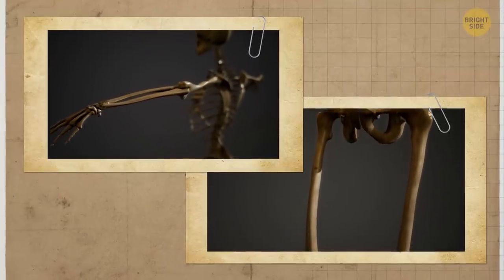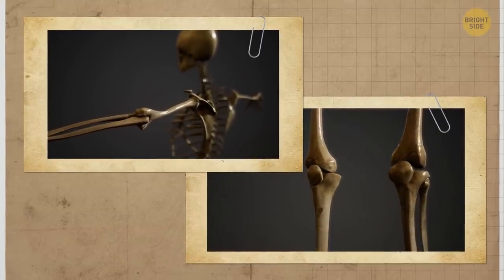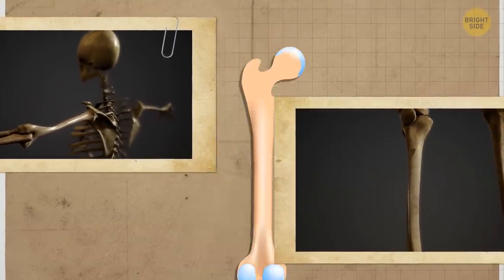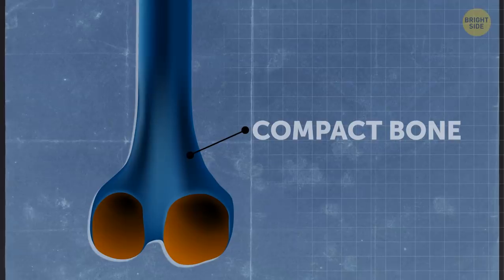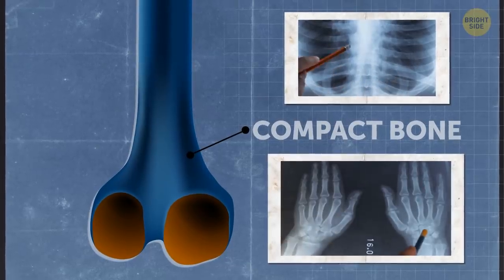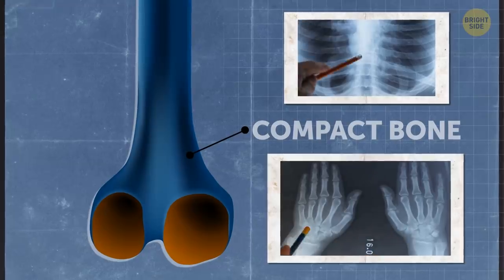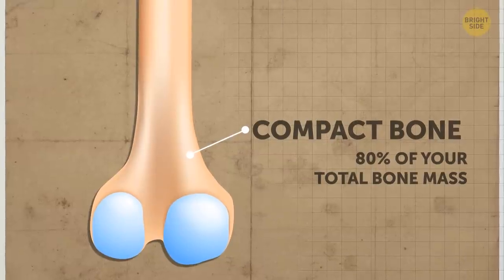It's time to move further toward your bone's hardest part, the outer layer, which is smooth and solid. Because of its density, it's also called compact bone. This kind of bone is the reason why x-rays, which can normally pass through nearly anything, including your body's soft tissues, can hardly get through your bones. This part makes up 80% of your total bone mass.